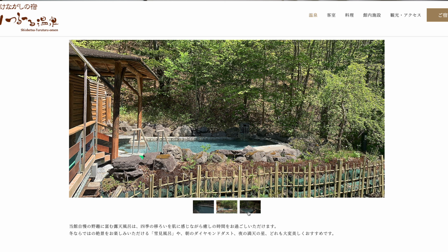I stayed at two amazing onsen ryokan during my trip to Kitami in Hokkaido, and today I want to share them with you so that you know where to stay when you go on your own trip. My name is Michelle, and you're watching Tokyo Fast 3.